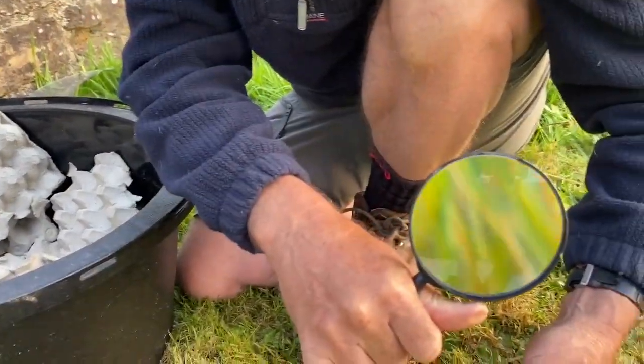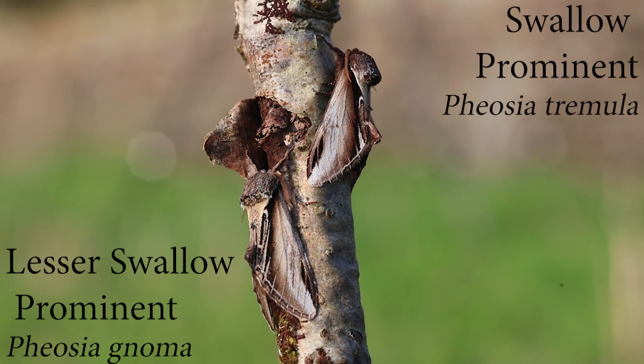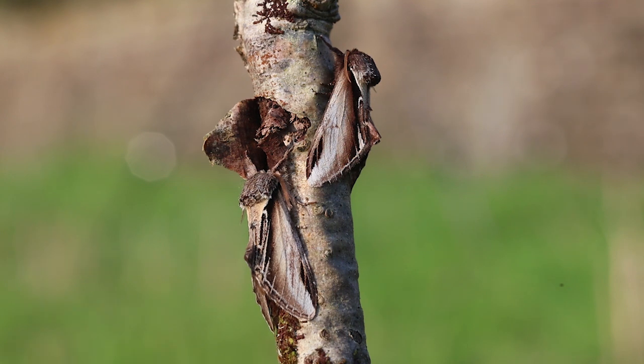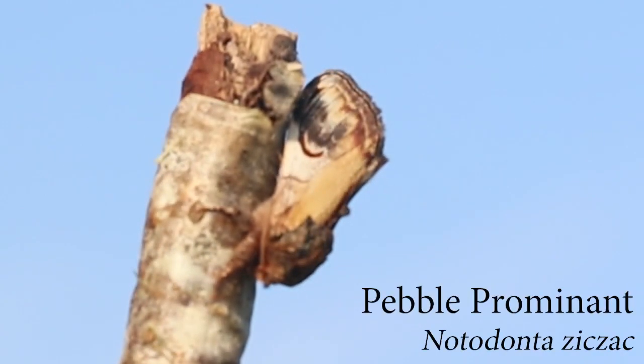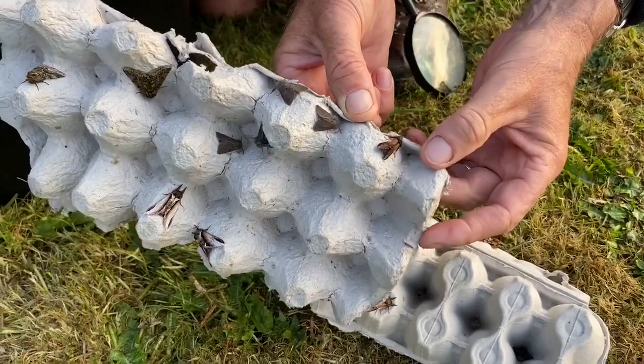This is the lesser swallow prominent moth. This one's camouflaged to look like a bit of birch bark, and the caterpillars of that moth feed on birch. And here's a pebble prominent moth — that one looks like a bit of a broken twig, snapped off a bit of branch, something like that.